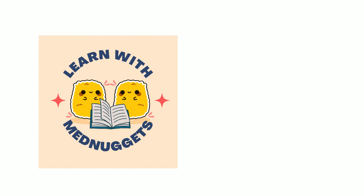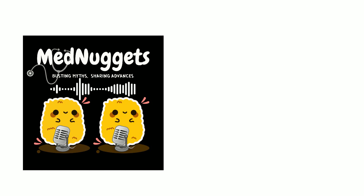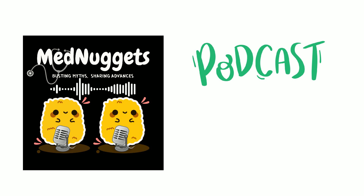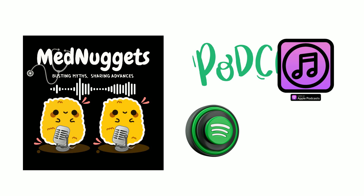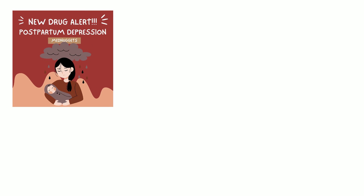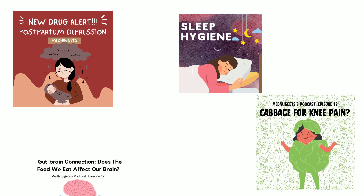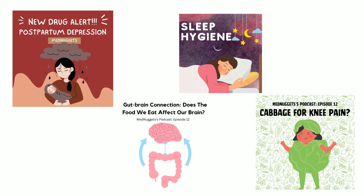Thank you for watching this video. Please like, comment, share, and subscribe to our channel. Also check out our podcast, Med Nuggets Podcast, on Spotify and Apple Podcast, where you'll find interesting topics such as new FDA-approved drugs, cabbage for knee pain, sleep hygiene, gut-brain connection, and many more.